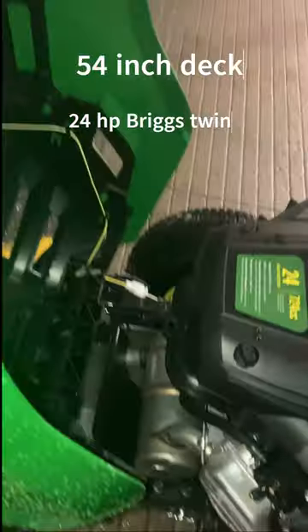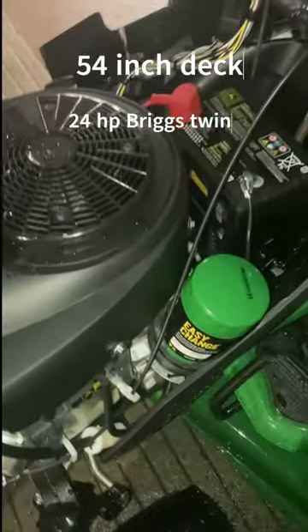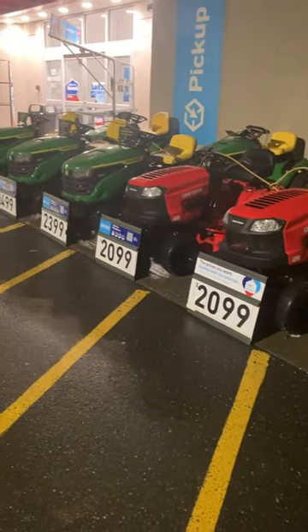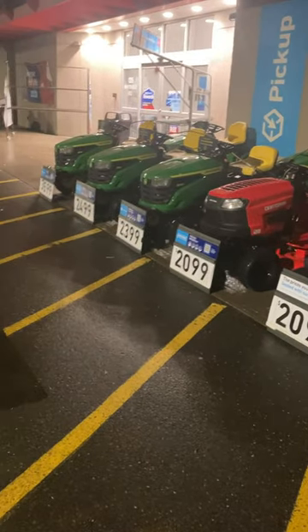With a 19 horse. And then at $3,600, this John Deere with a twin cylinder. These mower prices are crazy, especially for the price that I'm selling used ones for.